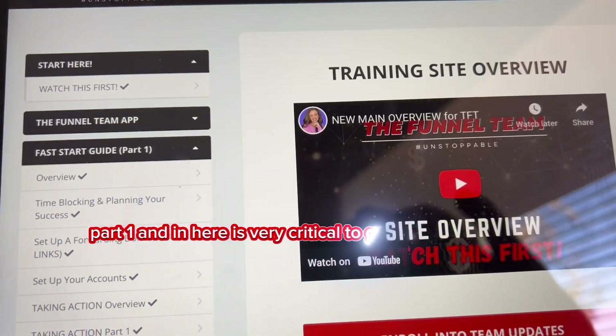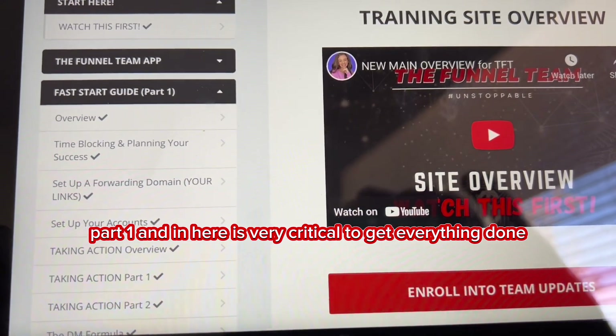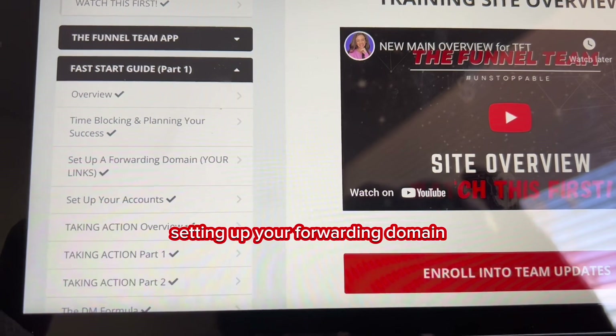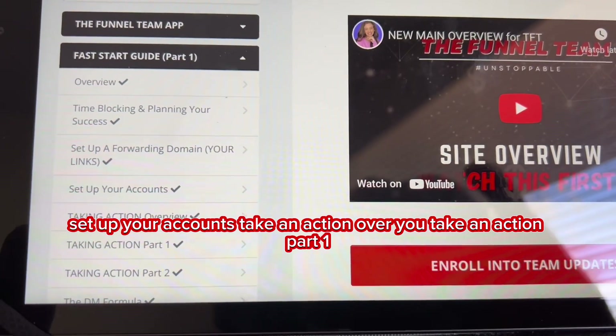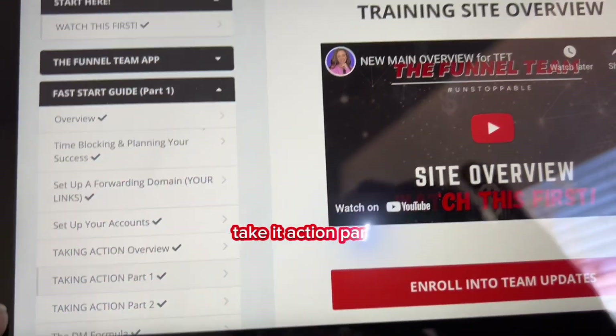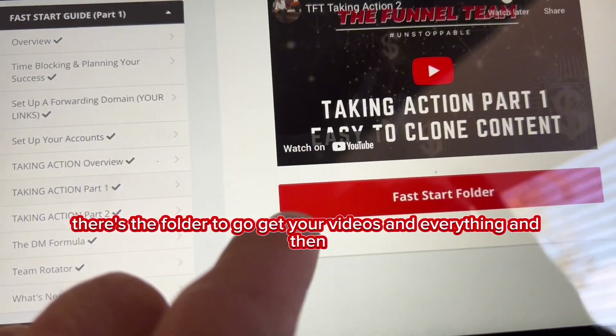Once you get down there it'll be the fast start guide part one. In here it's very critical to get everything done: time blocking and planning for your success, setting up your forwarding domain, setting up your accounts, and then taking action — part one and part two. There's the video and the folder to go get your videos and everything.